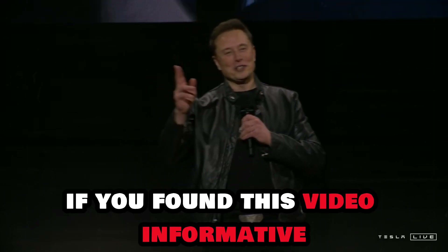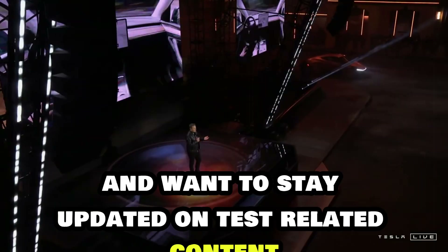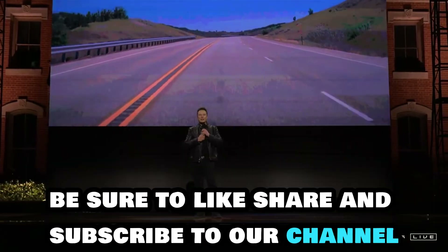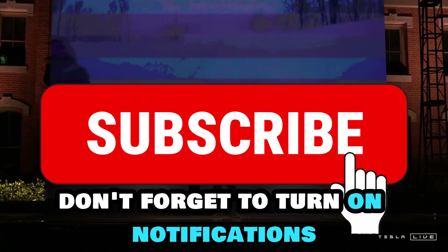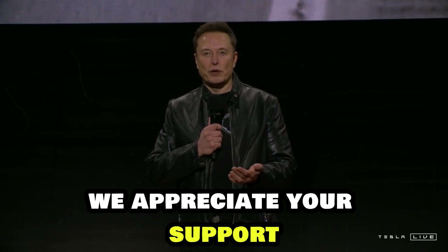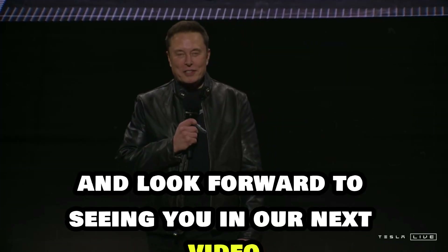Thank you for watching. If you found this video informative and want to stay updated on Tesla-related content, be sure to like, share, and subscribe to our channel. Don't forget to turn on notifications so you never miss an exciting new video. We appreciate your support and look forward to seeing you in our next video.